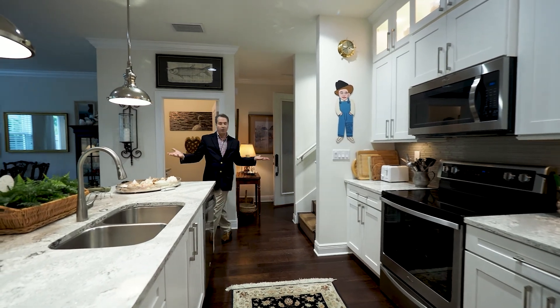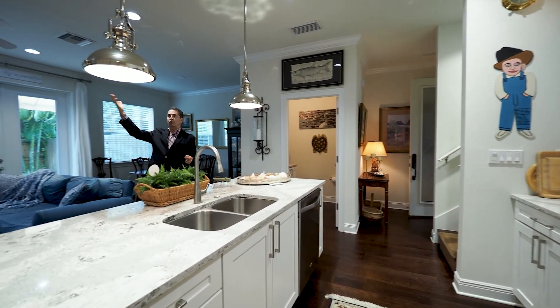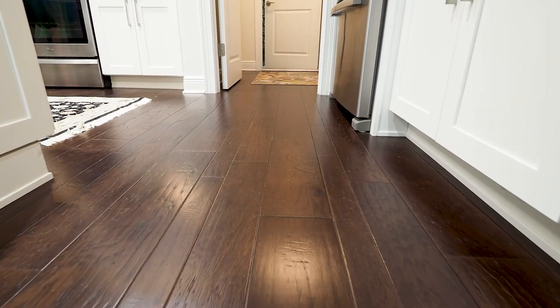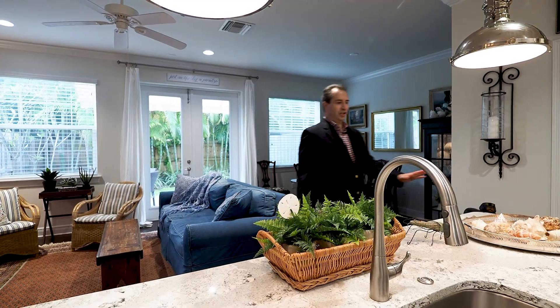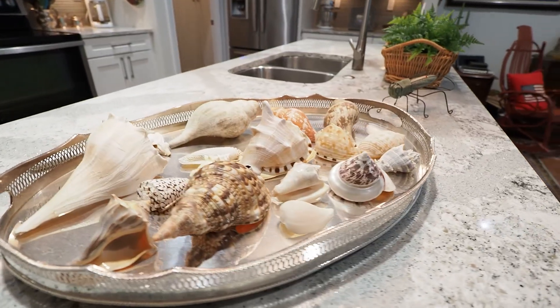The highly desirable open floor plan features high ceilings, crown molding, impact windows, and hand scraped hardwood floors throughout. The luxury kitchen features Cambria quartz countertops.